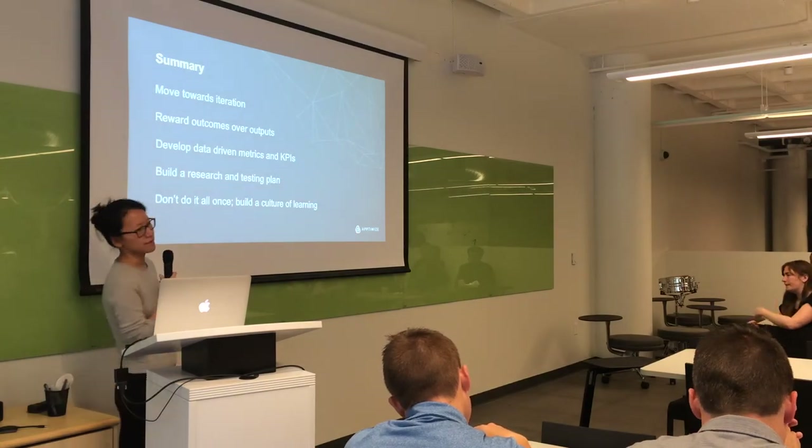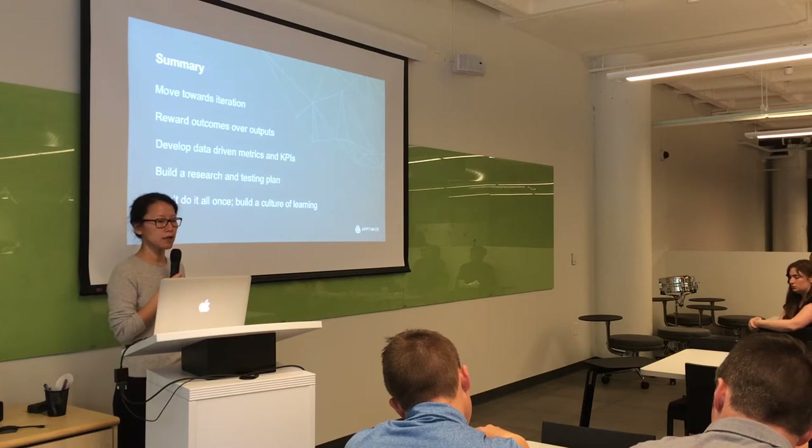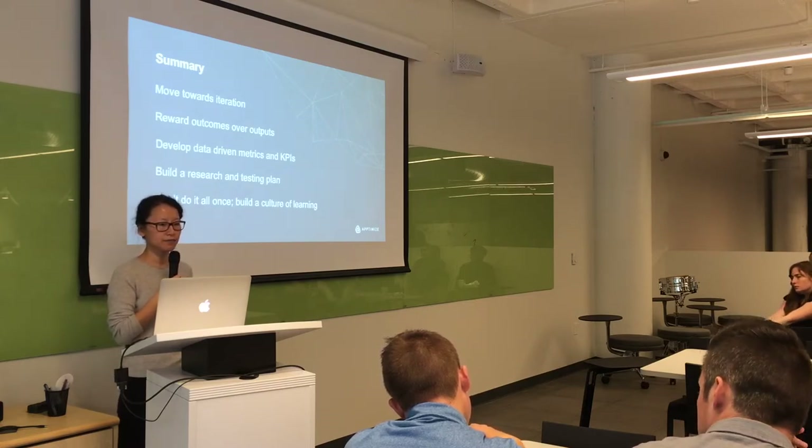Quick summary: Move towards iteration. Reward outcomes over outputs. Develop data-driven metrics and KPIs. Build a research and testing plan. Don't try to do it all at once.